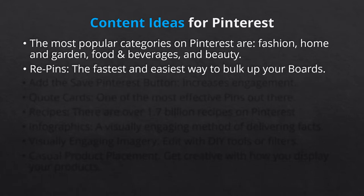Repins. Repinning is the fastest and easiest way to bulk up your boards. Your category boards should be designed to inspire or educate anyone who visits your site. Even though a pin is repinned, you can add your own unique comment. Just make sure the source is always clear.